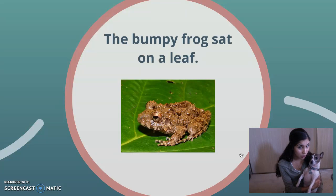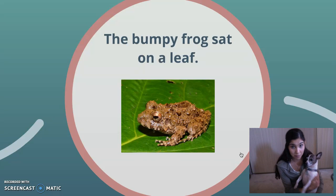So which ones are nouns in the sentence? Pookie says frog and leaf. That's correct. A frog is a person, place, or a thing, and a leaf is a person, place, or a thing.